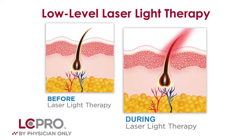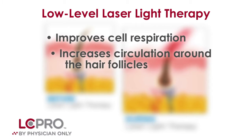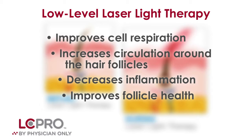Low-level laser light therapy works at the cellular level and has several benefits to the cells of the hair follicle. Mainly it improves the respiration of the cell, increases circulation around the hair follicles, and decreases inflammation. As a result, the hair that comes out is thicker, shinier, stronger, and gives more coverage to the scalp.